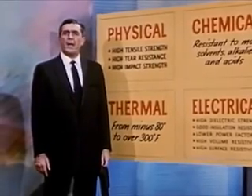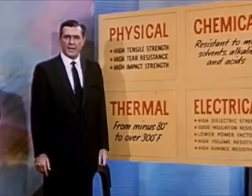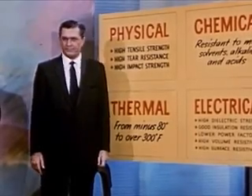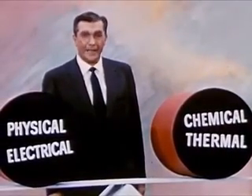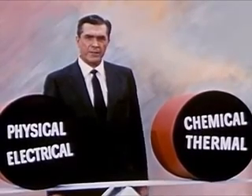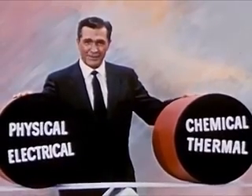These electrical properties retain their efficiency at high and low temperatures, extremes of humidity, and in the presence of corrosive vapors and solvents. Physical, chemical, thermal, electrical — the significant fact about Mylar is that it has not just one of these properties, but that it possesses a unique balance of them all.